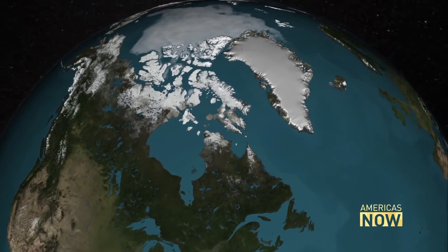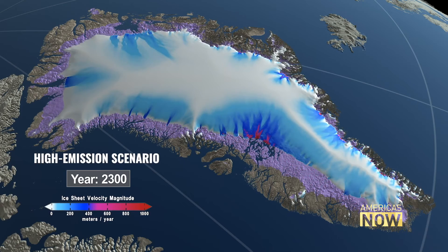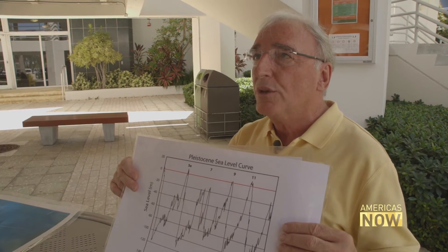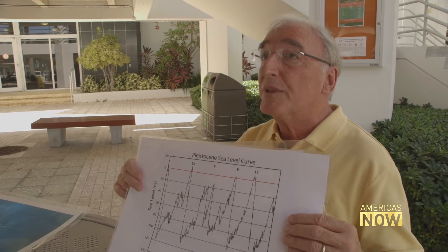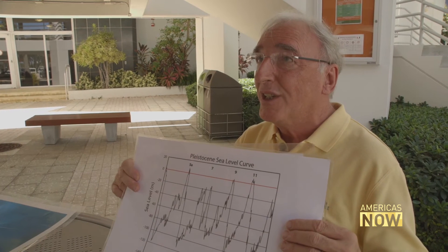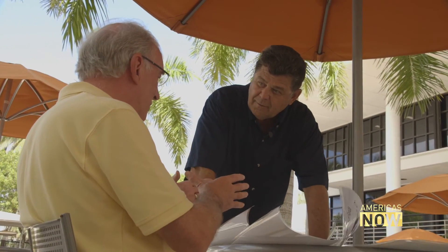The absolute worst-case scenario, Eberle says, is unthinkable. If Greenland melts, sea level goes up 7 to 10 meters. If all the ice currently on Earth melts, sea level will go up 75 meters — basically, the coastline in the United States will be somewhere up in Tennessee, right at the Blue Ridge Mountains. All of Florida will be flooded.